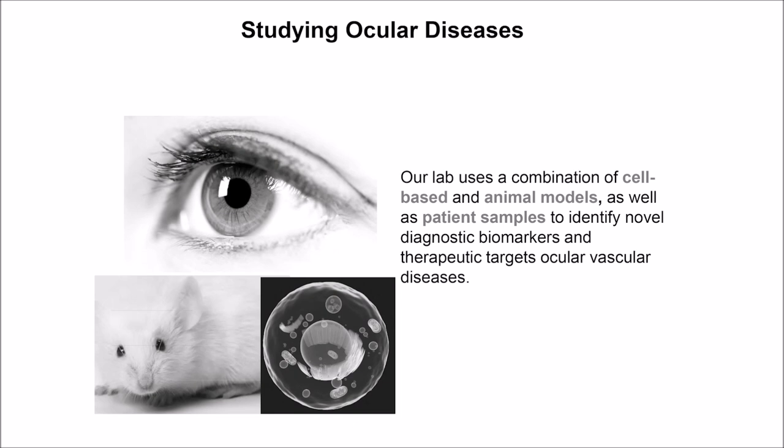What our lab does — with other vascular diseases as well — is use a combination of cell-based therapies, animal models, and patient samples to try to identify novel diagnostic biomarkers and therapeutic targets for different vascular diseases.